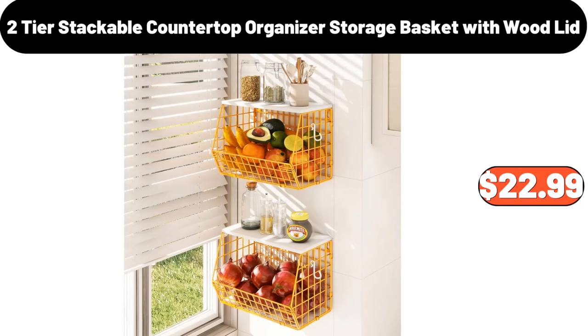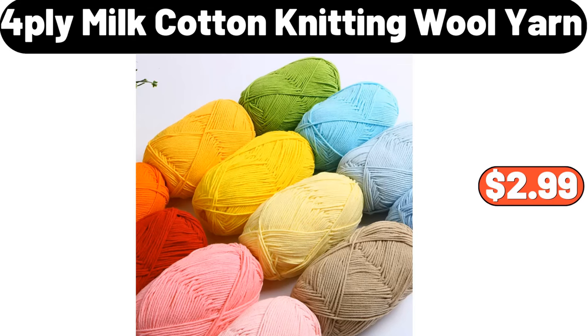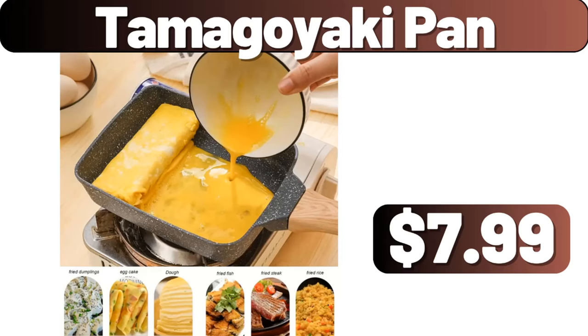Storage Basket with Wood Lid, $22.99. Laundry Detergent Container, $7.99. Two-Piece Laundry Detergent Dispenser, $14.99. 4-Ply Milk Cotton Knitting Wool Yarn, $2.99. Square Sheet Pan, $0.99. Vintage Floral Print Flannel Blanket, $13.99. Tamagoiki Pan, $7.99.